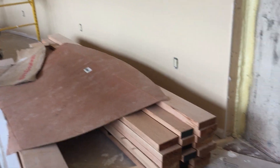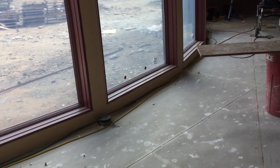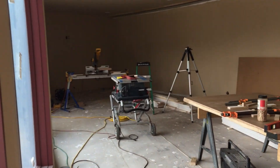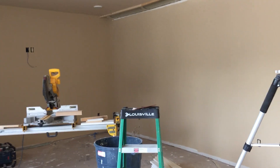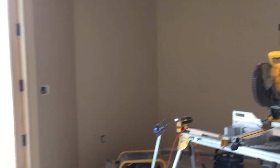Over here you can see the stack of cherry that's going to become the stair treads and risers. In here it's sort of set up as a wood shop, getting ready to make the treads and everything — you can see the biscuit joiner and clamps. That's more or less what's going on.